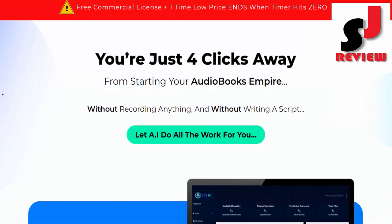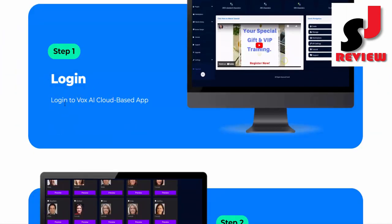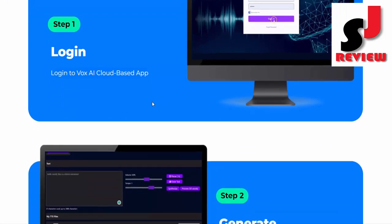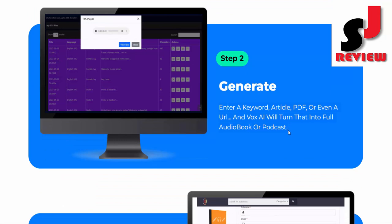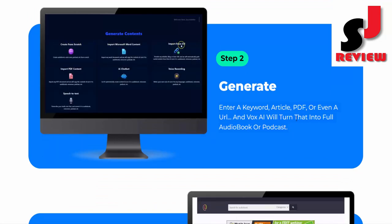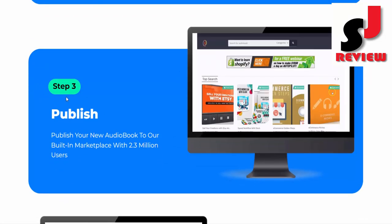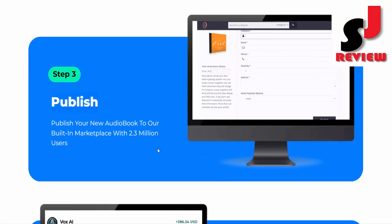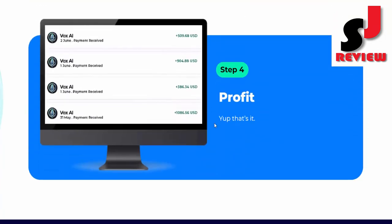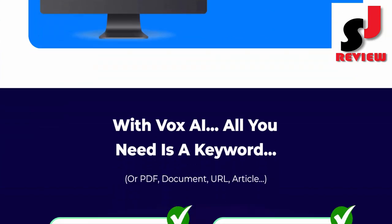You're just 4 clicks away from starting your audiobook empire — without recording anything and without writing a script. Let AI do all the work. Step 1: Login to the Vox AI cloud-based app. Step 2: Generate — enter a keyword, article, PDF, or URL and Vox AI will turn that into a full audiobook or podcast. Step 3: Publish your new audiobook to the built-in marketplace with 2.3 million users. Step 4: Profit. That's it.